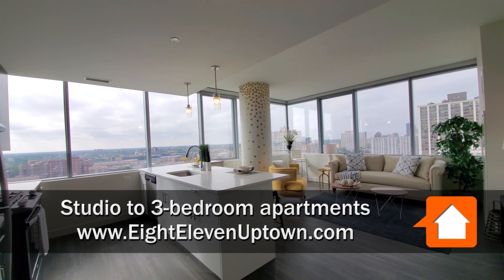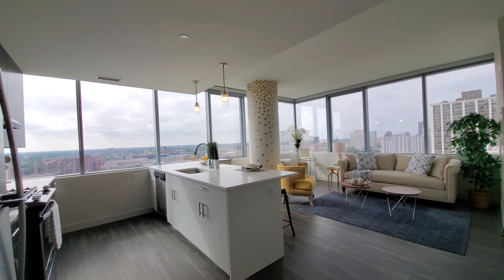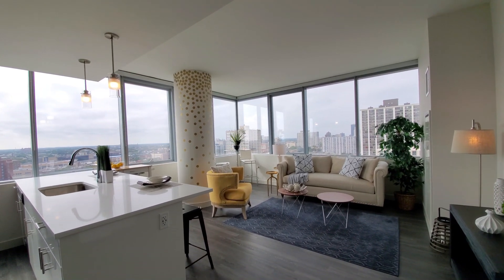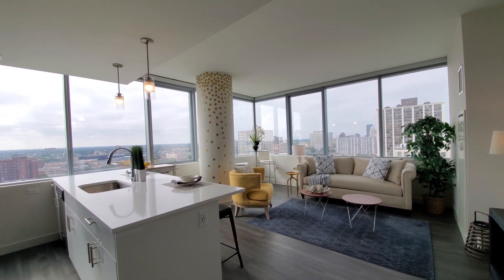I'm in unit 1501, a one-bedroom on the northwest corner of the building, looking at two walls of windows looking out to the north and to the west.